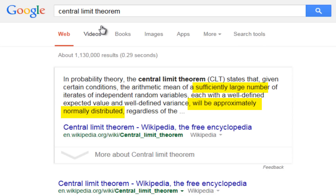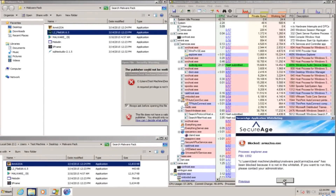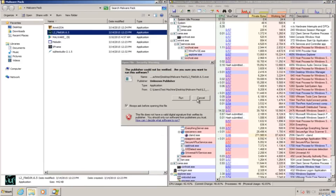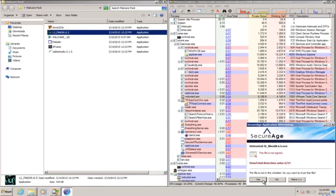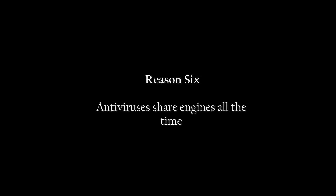Even if the samples are ideally a proportional mix of the type of malware that exists in the wild, it's impossible to achieve that because it's impossible to know the exact proportion of each malware type. As the population of malware is always growing and different types go up and down in popularity, it is really difficult to get a true representation of the entire population — which is pretty much the entire point of a detection test. Ultimately, it leads to more confusion and harm than good.